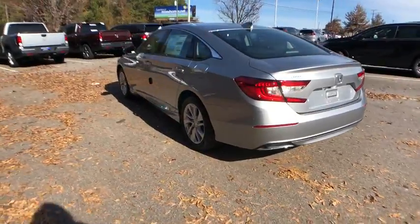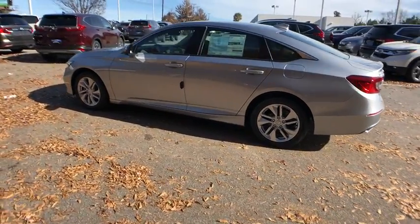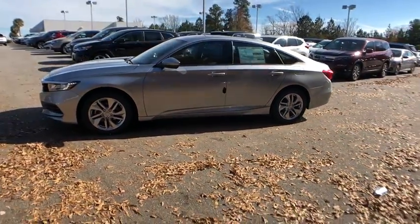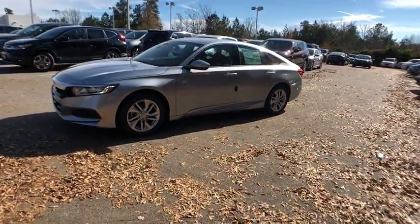Traction control, dual airbags, alloy wheels, power steering, four-wheel disc brakes, power windows, rear window defroster, electronic stability control, security system.